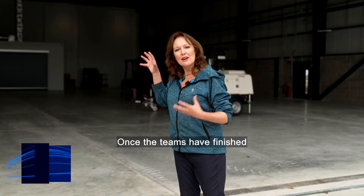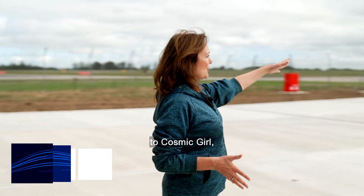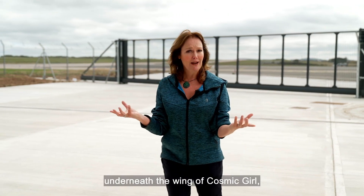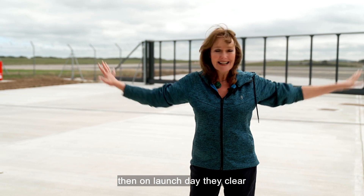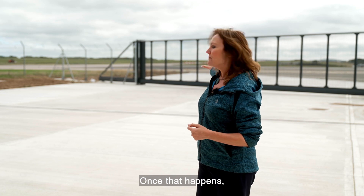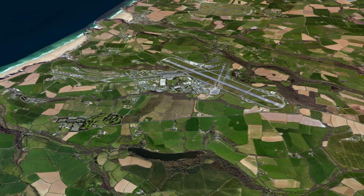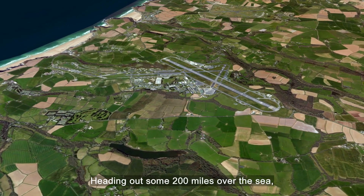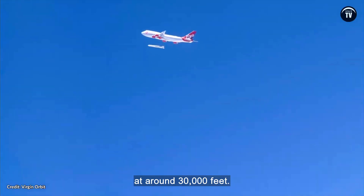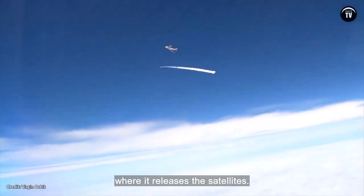Once the teams have finished fixing the satellites inside the rocket, they bring the whole thing out to Cosmic Girl, which is waiting on the apron over there. They attach the rocket underneath the wing of Cosmic Girl. Then, on launch day, they clear the entire site and fuel the rocket. Cosmic Girl will then taxi along the runway and take off, heading out some 200 miles over the sea, where she releases Launcher 1 at around 30,000 feet. The rocket then fires up and climbs on its own to an orbit close to Earth, where it releases the satellites.